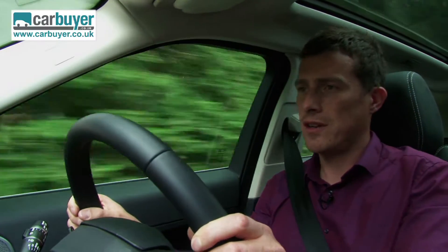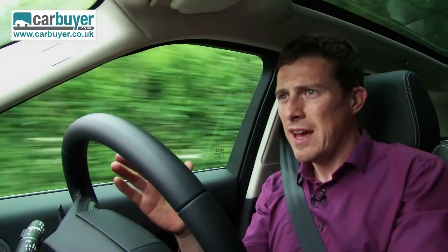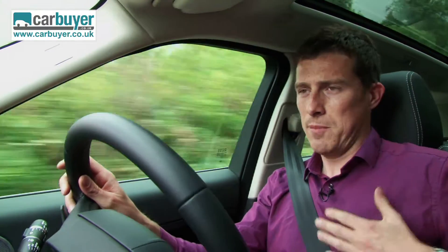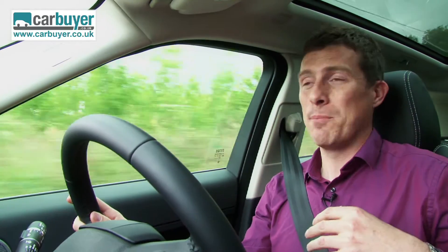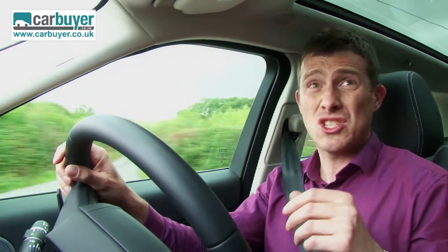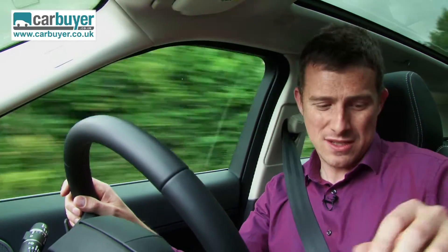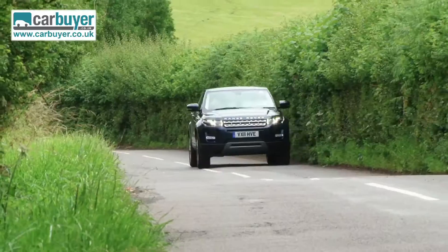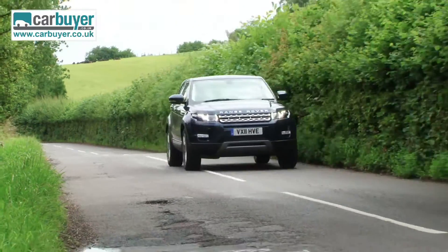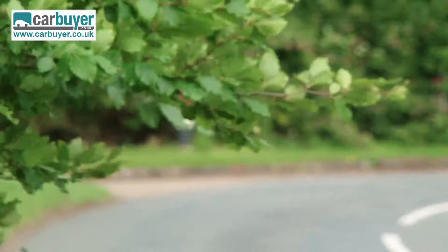However, there is a slight trade-off for that firm suspension, because the ride can sometimes feel a little bit jiggly. Another thing to complain about is the back window — it's so small it's a bit like looking through a letter box. I'd also say go for one of the manual gearboxes, because this automatic can be a little bit sluggish to respond; it's like it can't quite make up its mind what gear it wants to be in — just come on and decide.